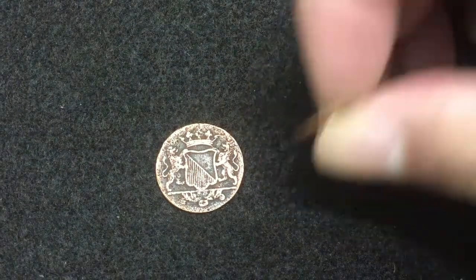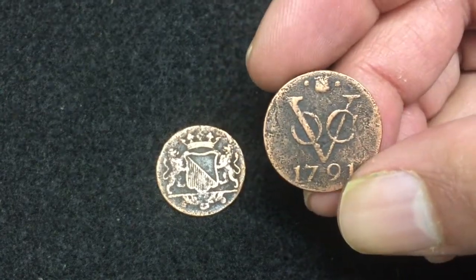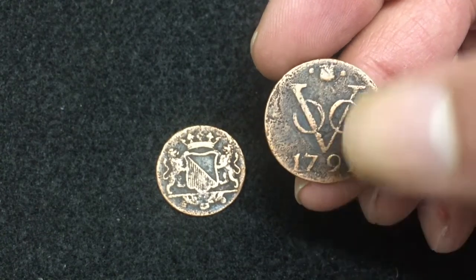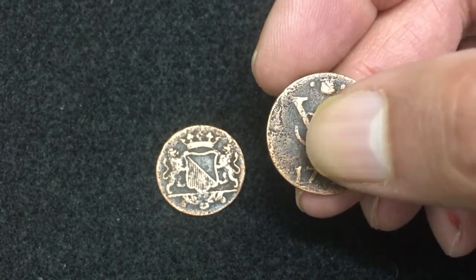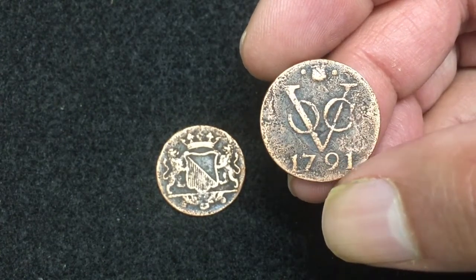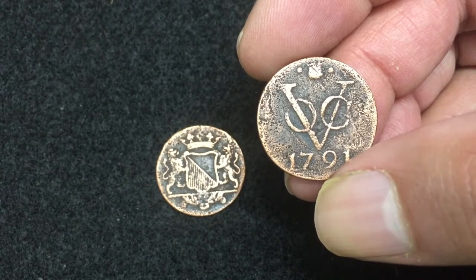Let's check this coin now. On this side we have the initials of the company — V, O, C — and the year at the bottom: 1791. That is the year this coin came into circulation.